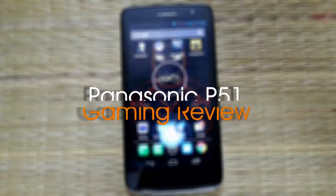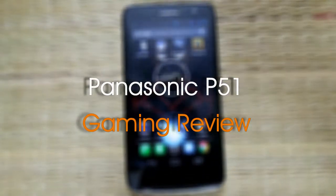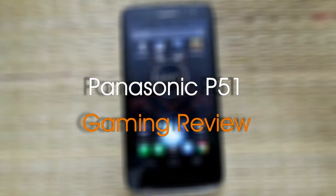Hi guys, this is Hans Kug here from Stroll or Not, and in this video we're going to give a gaming review for the Panasonic P51.